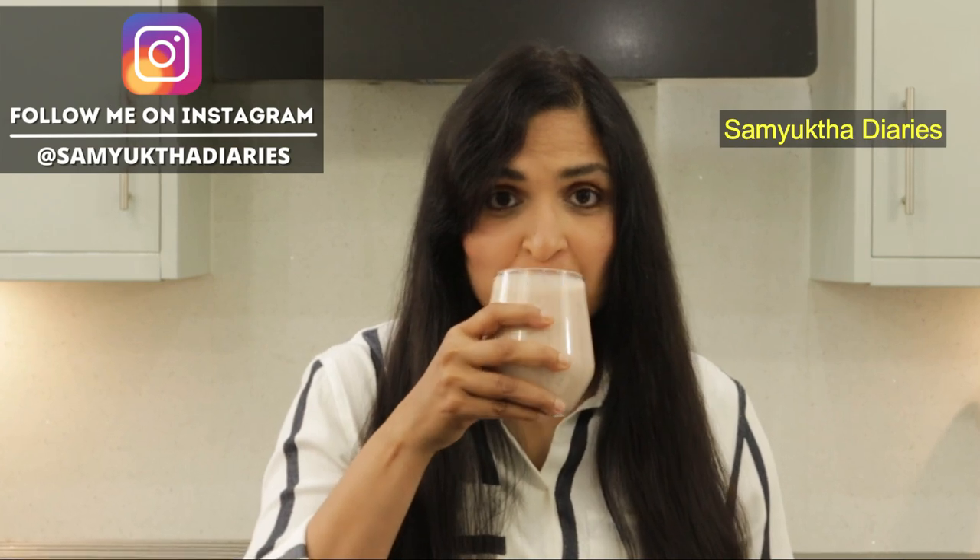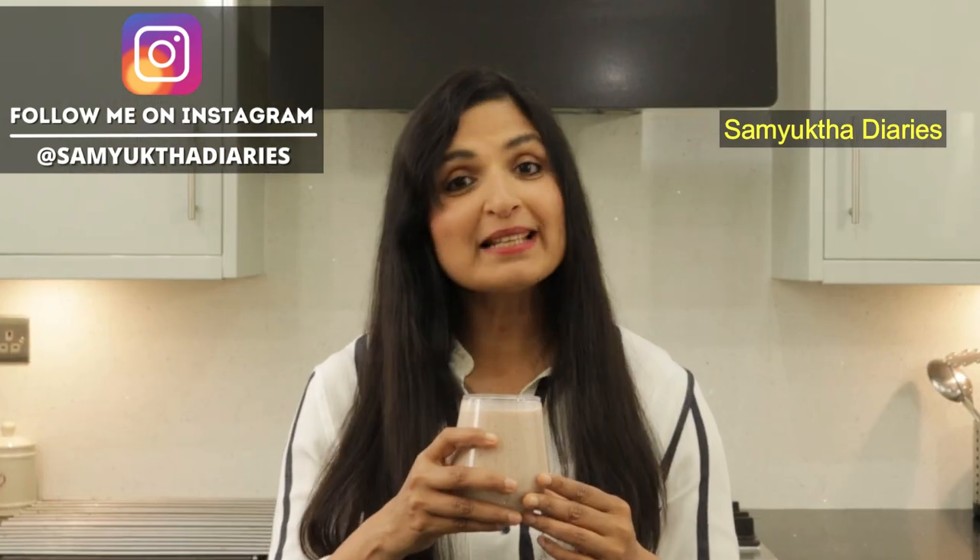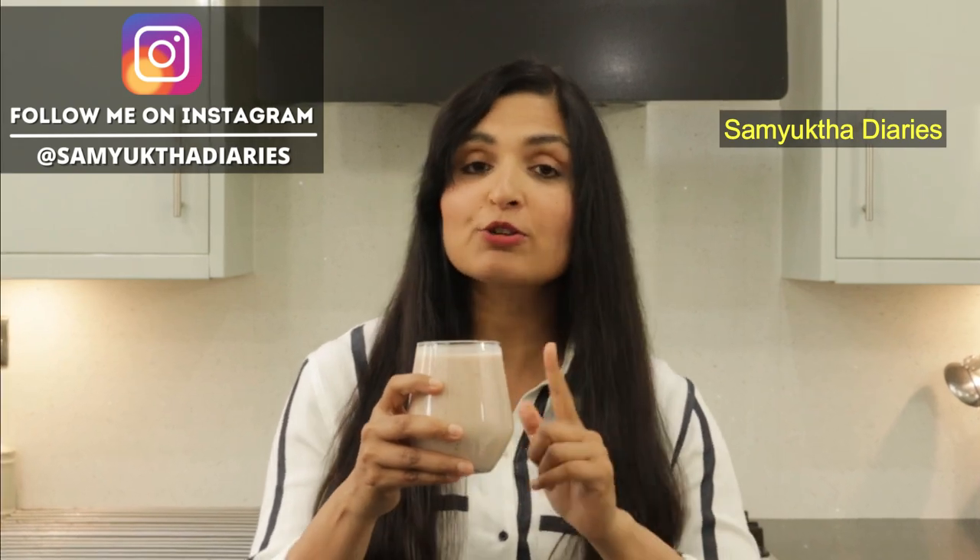This is how the biotin shake looks when it's done. It actually tastes pretty good — it's delicious! I love the taste. If you're really serious about your hair growth, you need to drink this daily.